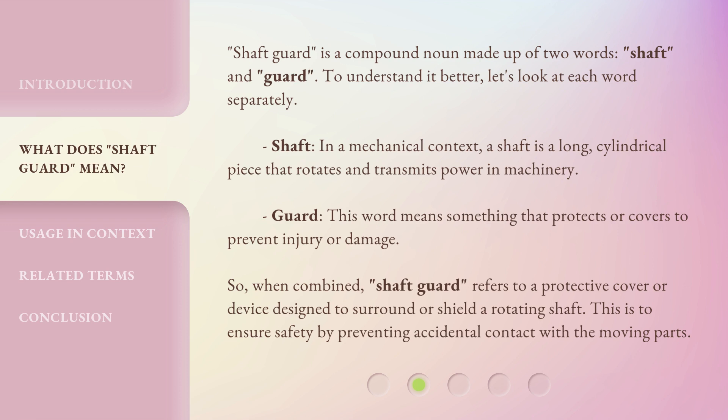So, when combined, Shaft Guard refers to a protective cover or device designed to surround or shield a rotating shaft. This is to ensure safety by preventing accidental contact with the moving parts.